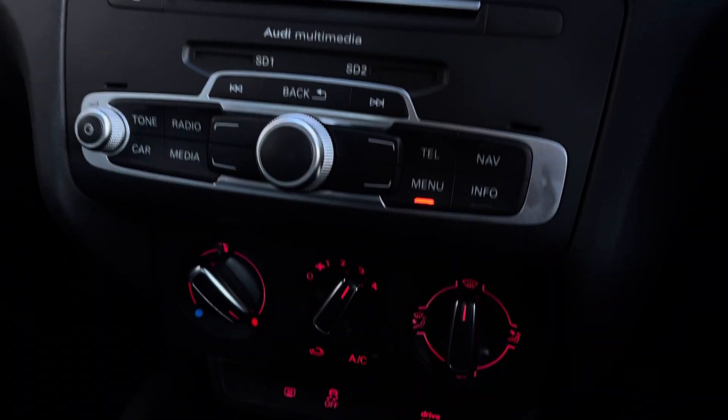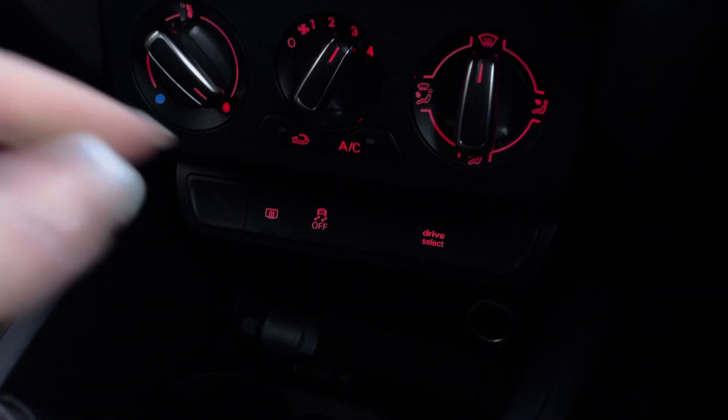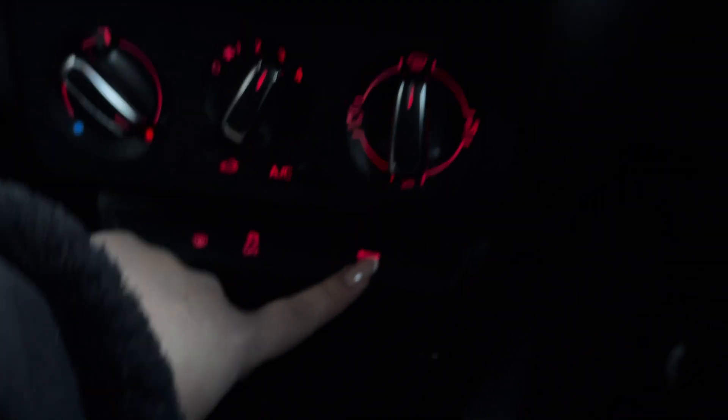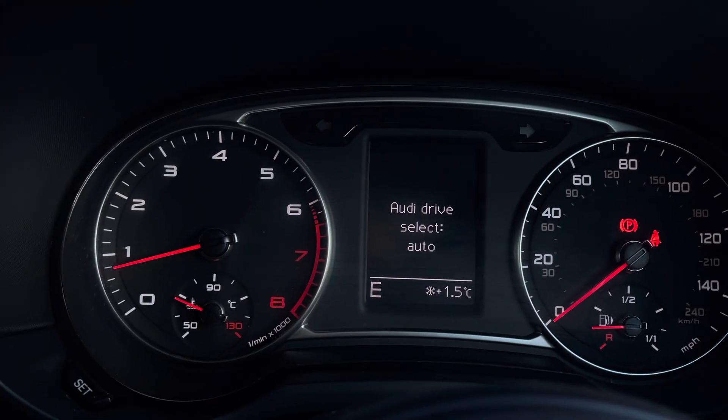Just below is the MMI control panel, as well as the climate controls, giving you access to the air conditioning, perfect for those hotter days. We also have the Audi Drive Select button, making it easier to choose your driving modes whilst driving.